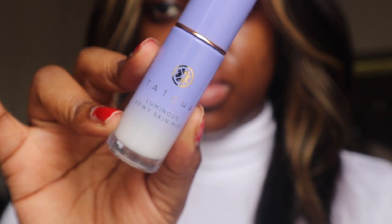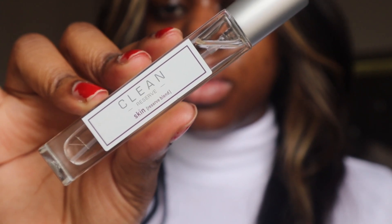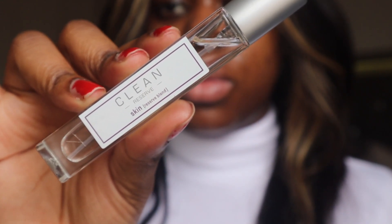So now I'm going to go in with my Tatcha Luminous Dewy Mist and spray that all on the face — it is giving hydration because we lack hydration. Then I go in with my Clean Skin Reverse Blend Fragrance and we put that on, get ready to start our day. And that is our skincare routine.